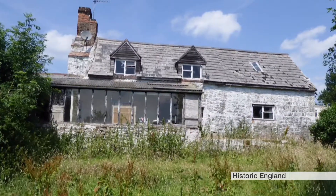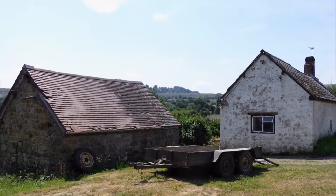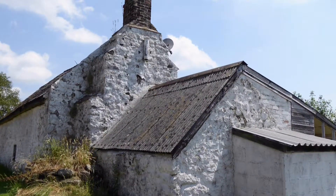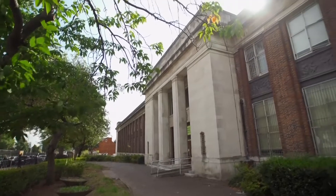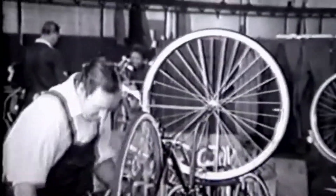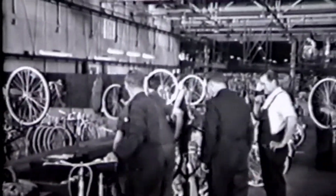Other buildings to be newly listed include Birch's Squatter's Cottage in Shropshire, a now rare example of the kind of agricultural accommodation that was once common in the late 18th and early 19th centuries. The former Raleigh Cycle Company head office in Nottingham is also included. It has an exterior decorated with panels showing children holding bicycle parts and tools mimicking a production line. It was built in 1931 and for many years the firm was the world's biggest manufacturer of bicycles.